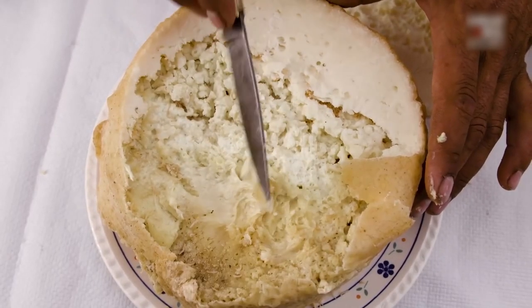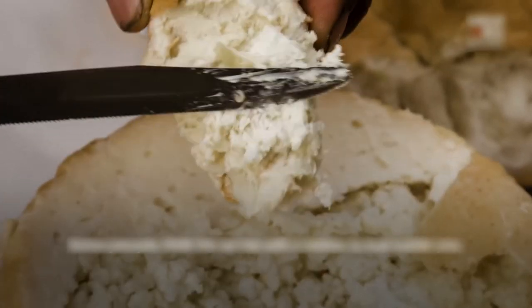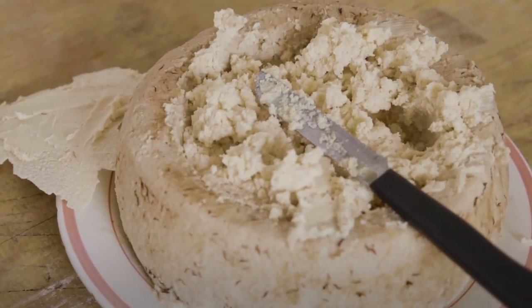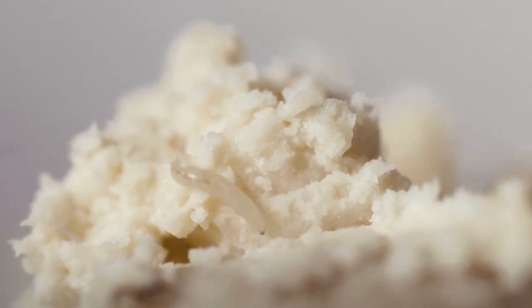It's the maggots that leave the cheese with a distinctly creamy yet doughy and spicy flavor. But because of the nickname — the world's most dangerous cheese — it's illegal to sell this cheese. Treating your taste buds at the cost of cheese filled with maggot feces? Yeah, I'll pass.